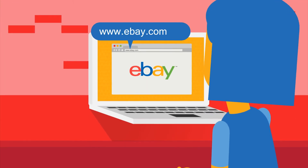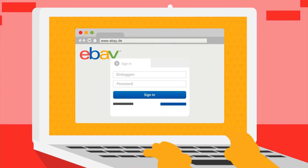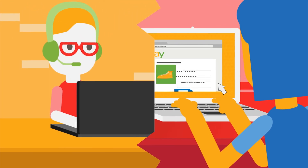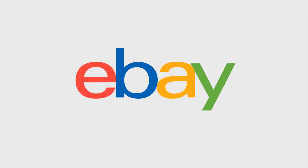If you want to target a specific market, you can list directly on other international eBay sites to improve product visibility. Simply go to the overseas eBay site and log in as usual with your eBay username and password. You may want to use a translation service to help create listings and communicate with buyers.